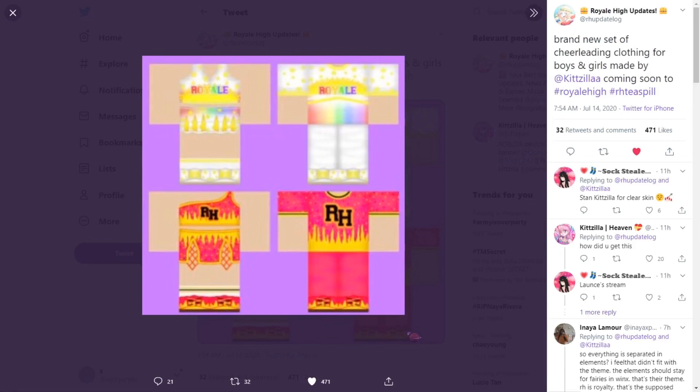Lancelot did a live stream earlier and he spilled some tea: a brand new set of cheerleading clothing for girls and boys made by Kidzilla is coming to Royal High, and it looks beautiful. I love the rainbow fire effect. The rainbow one reminds me of the Lock of Halo 2019, and the pink one reminds me of Shadow and Preset because of the fishnets and the fire.